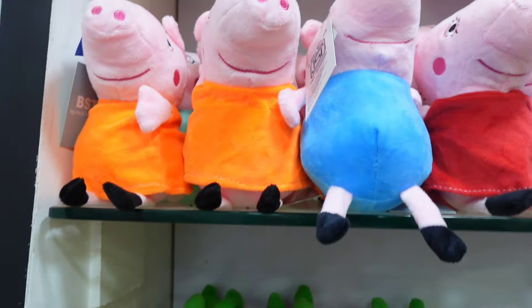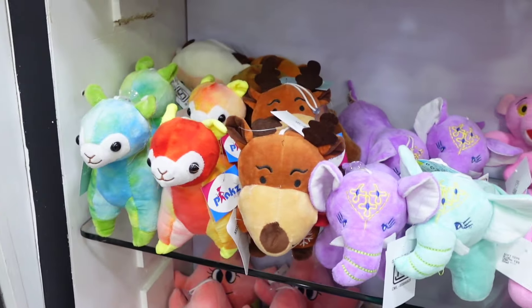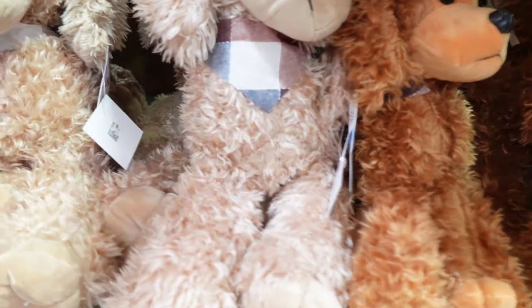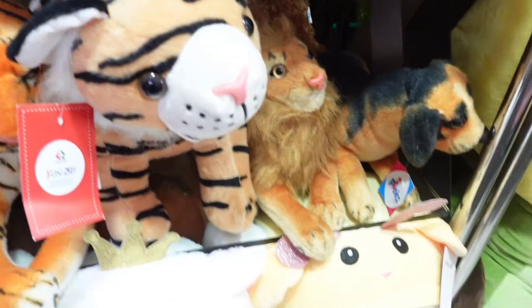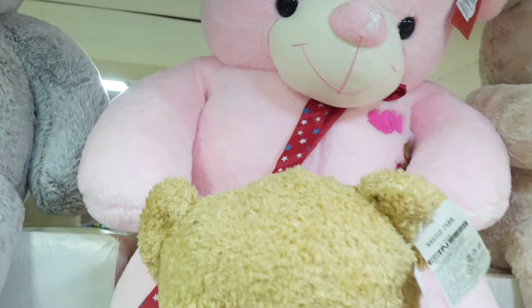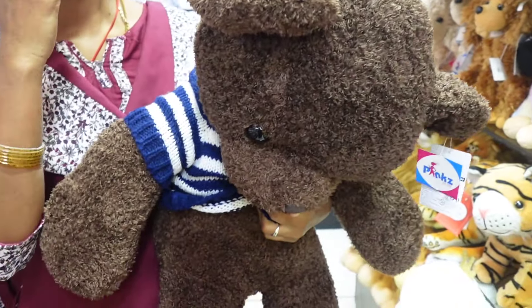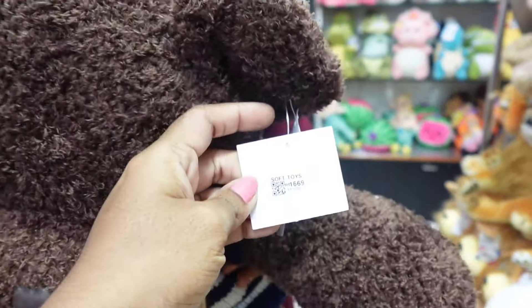A paper big tie is priced at ₹199. There is a plastic color collection with a soft brush finish. There are wild animals including tiger, lion, and cheetah. Teddy bears are very nice — you can place them on a rack. They are priced at ₹1,069 and available in brown and blue colors.